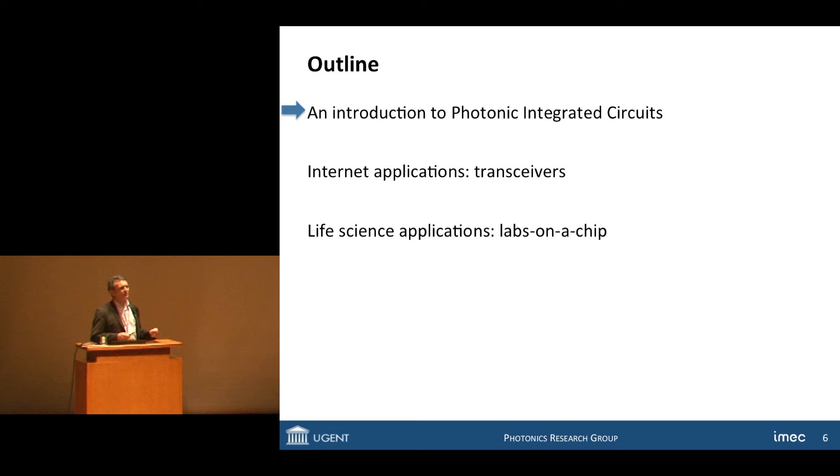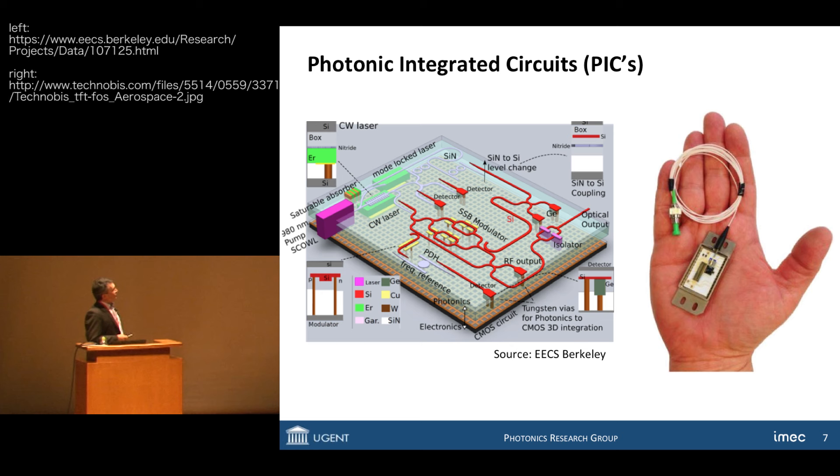I'll briefly introduce photonic integrated circuits in more detail, then move to internet applications, and after that to life science applications. So what is a photonic integrated circuit? It's a chip on which you have a lot of optical elements — lasers, detectors, and modulators, which convert an electrical signal into an optical signal, and various other optical devices. Invariably, there is a need to interconnect the different devices not by electrical wires but by optical wires. We call them photonic wires.